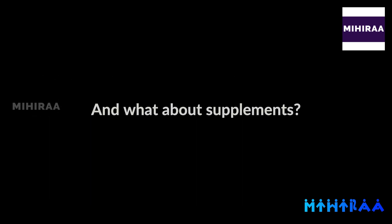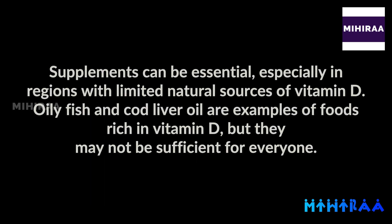And what about supplements? Supplements can be essential, especially in regions with limited natural sources of vitamin D. Oily fish and cod liver oil are examples of foods rich in vitamin D, but they may not be sufficient for everyone.